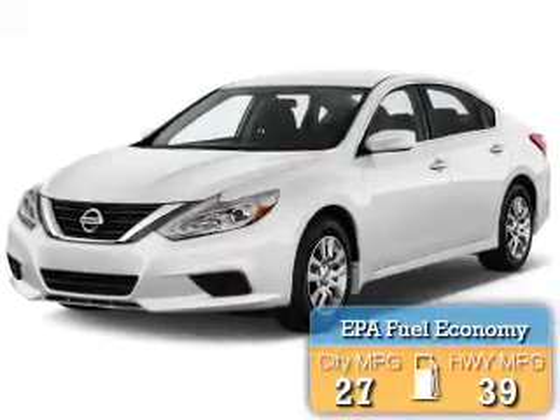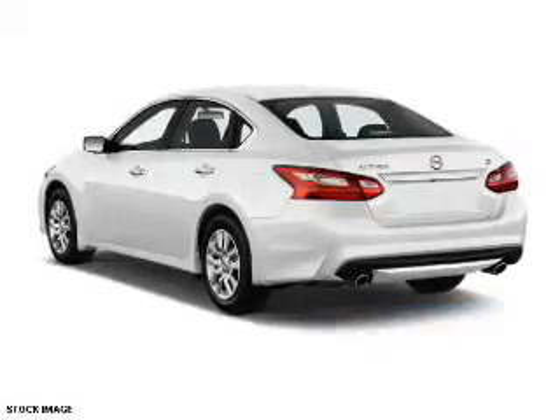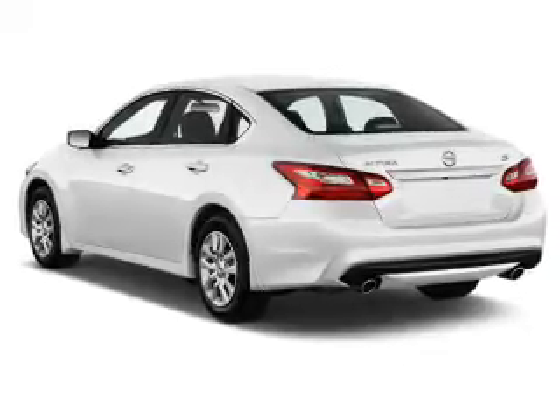Great fuel efficiency saves you money by requiring fewer trips to the gas station. The features include an alarm system, keyless entry, independent suspension, brake assist, traction control, stability control.